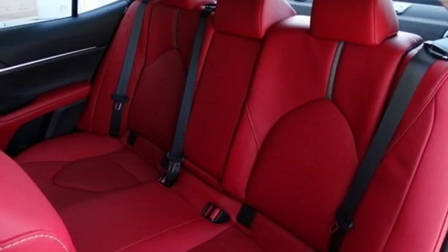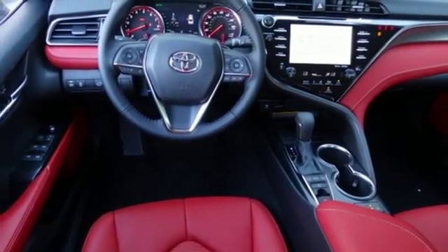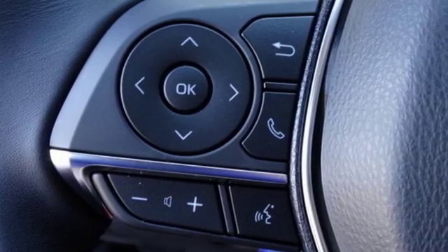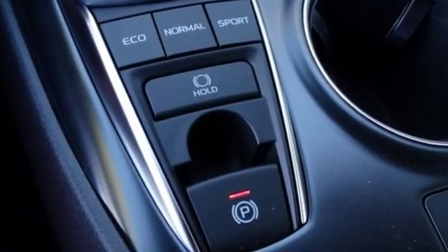Dual zone climate control, inline four-cylinder engine, aluminum wheels, sport suspension and automatic transmission. Toyota — steered by ingenuity, driven by passion.